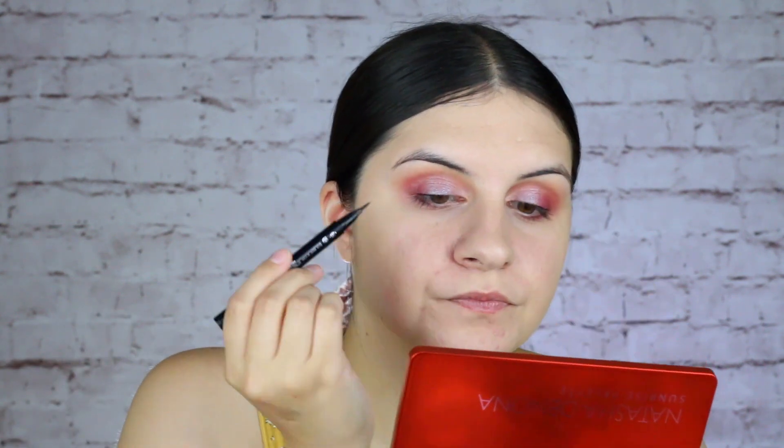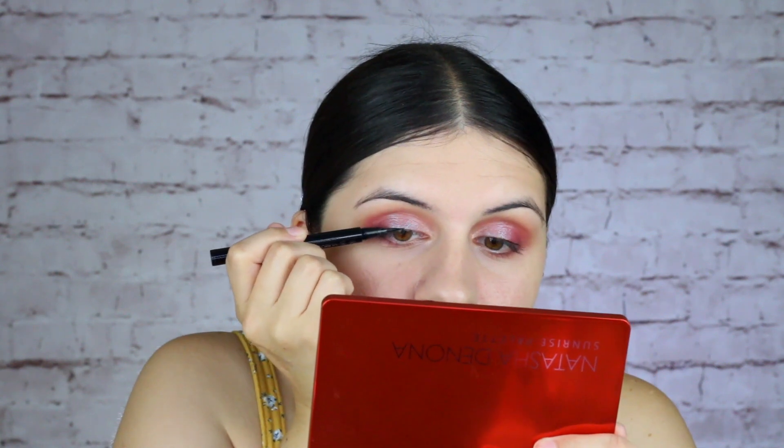Next, I'm going to be applying some liquid liner. I have not applied liquid liner in so long, but I thought it'd be fun to try out again. I'm going to be using my Clinique Pretty Easy Liquid Eyelining Pen — so we'll see how this goes. I think this is as good as it's going to get with the liquid eyeliner.